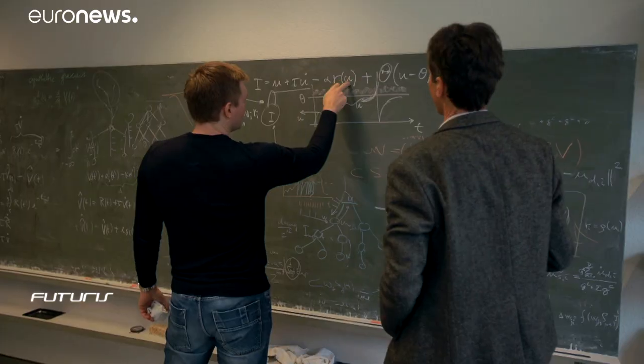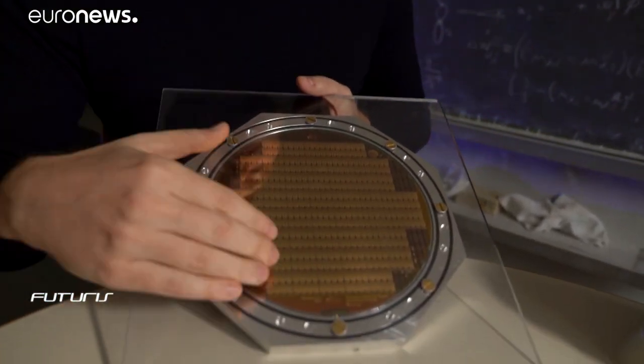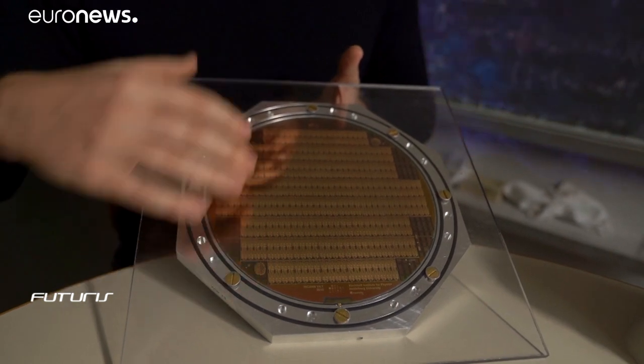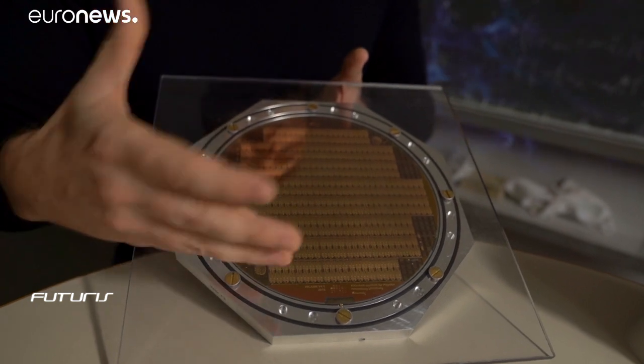Neuromorphic computers have the lightning speed of silicon chips, yet the architecture of brains. Neuromorphic means like neurons — you take the physics of neurons, copy it into the physics of silicon circuits, and this is what you get: an array of 200,000 neurons that behave like neurons in the brain, but are 10,000 times faster.